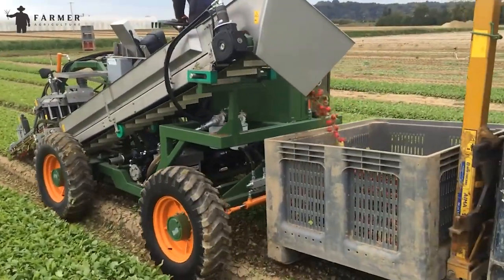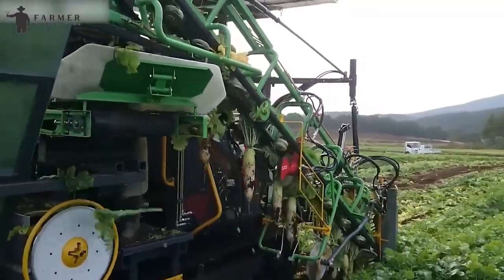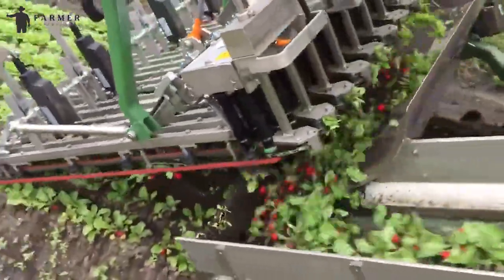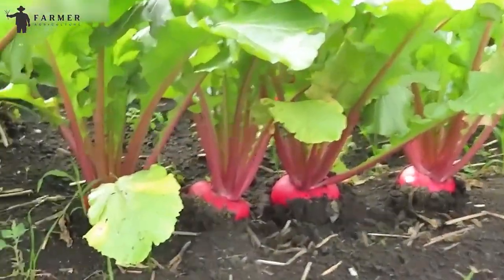With features like picker support wheels, superior visibility, and a PTO-driven hydraulic system, the Radish Harvester Jet 6R is a valuable addition to modern farming practices, enhancing efficiency in radish cultivation.